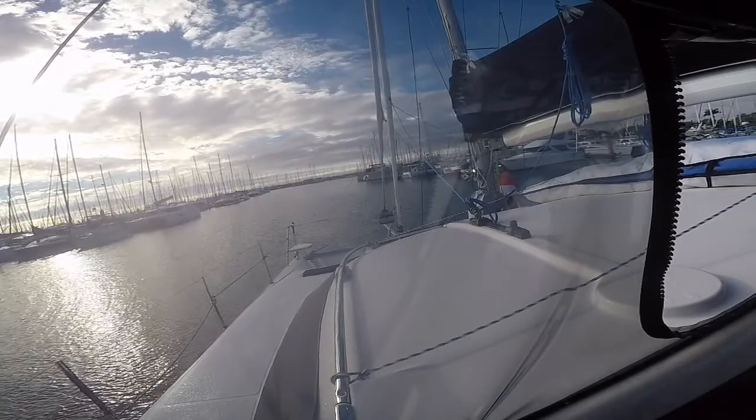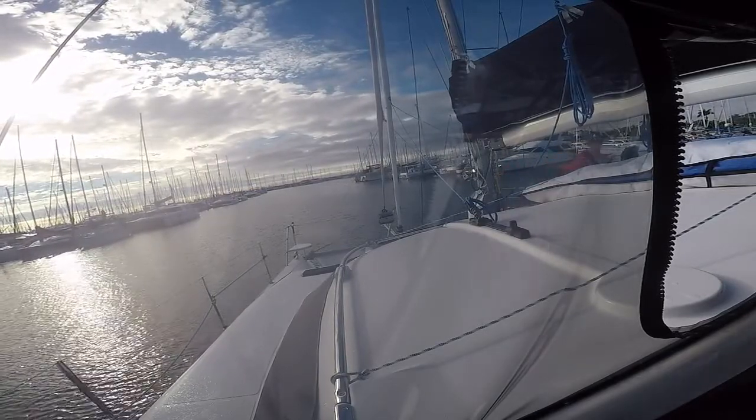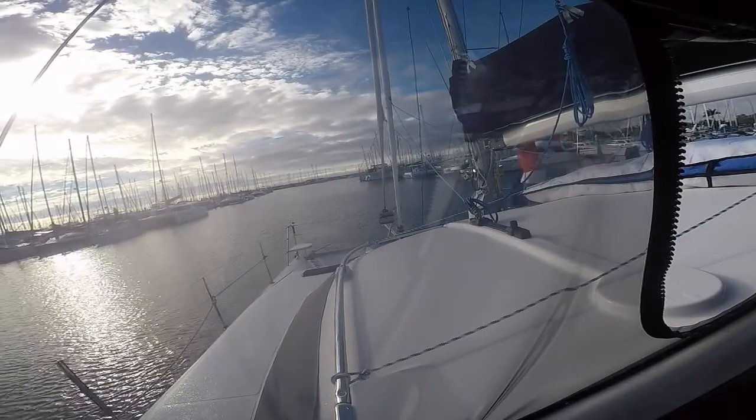So the next few minutes we are seen backing into the berth. It's not an easy thing backing in a catamaran when you're not used to doing that. So sit back, relax and enjoy the show.